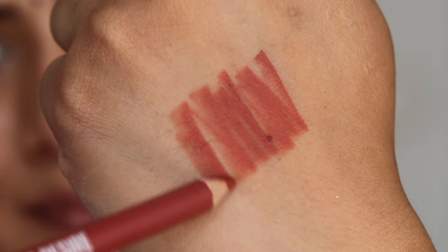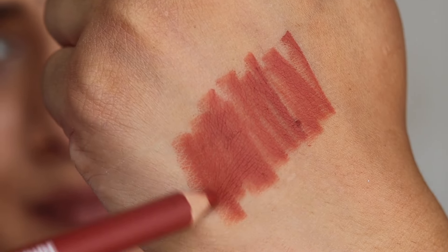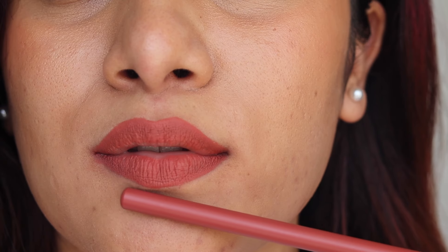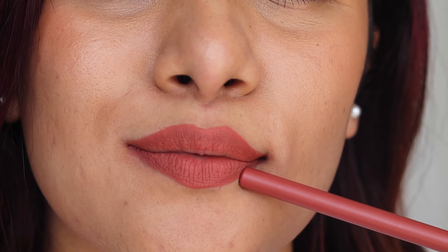Next we have 08 Nude Spell — a beautiful nude color with hints of peach in it. It looks and wears beautifully and is something you can carry on an everyday basis. Peach nudes are very in right now, so if you are looking for an alternative to your regular brown nude lip colors, definitely check this one out.